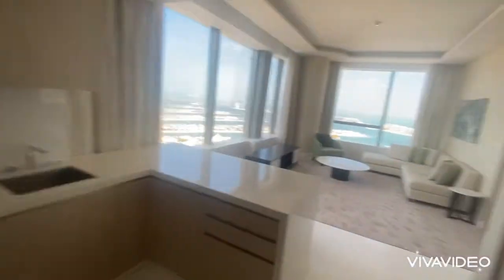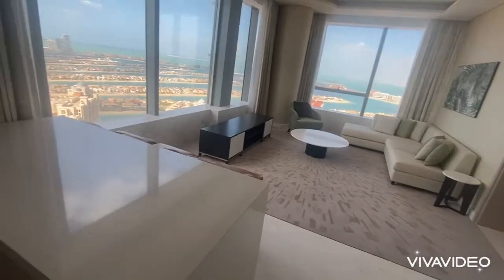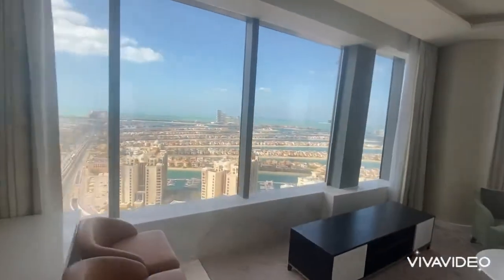As you can see, the unit comes equipped with a guest bathroom, a storage area, and incredible panoramic views of the Palm Jumeirah.